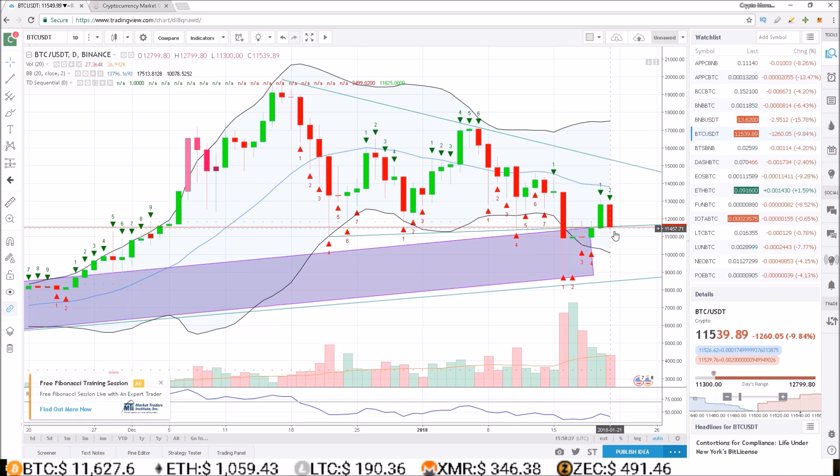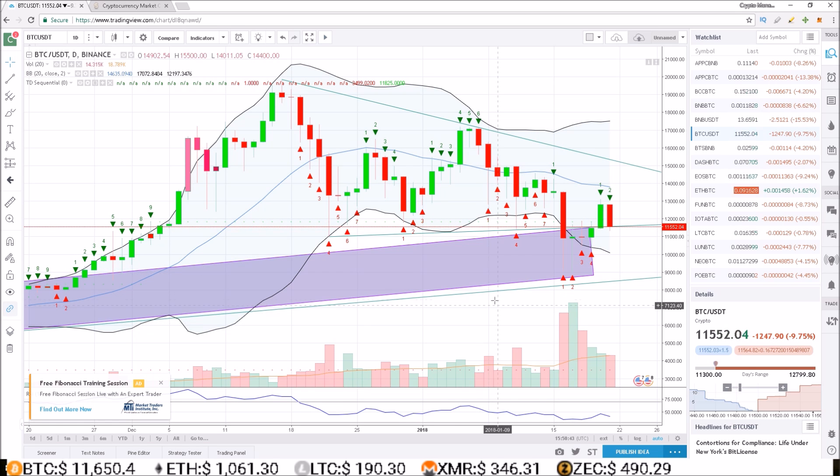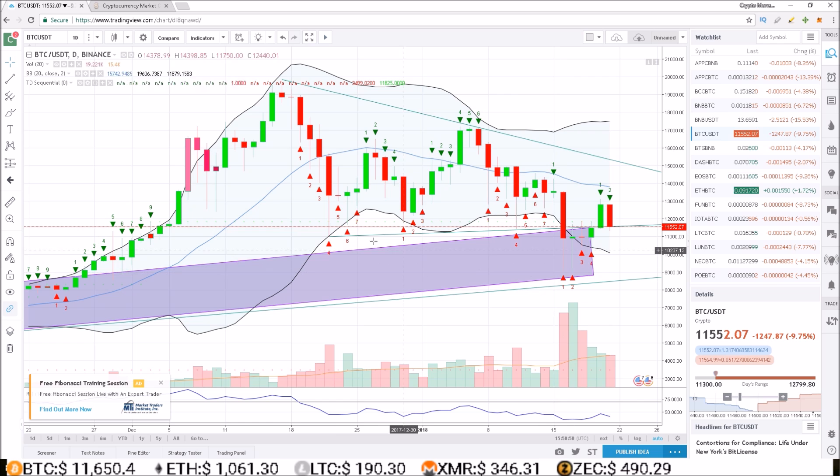If I had to guess, I would say we're gonna head back lower and try to test these lows again. I'd love to hear what you guys think — where do you think we're headed over the next couple days? Do you think we'll make another test at these lows, or do you think this trend line will hold up? Let me know down in the comments below. That's gonna do it for me for this one — I'll see you guys in the next one. Stay living that crypto money life.